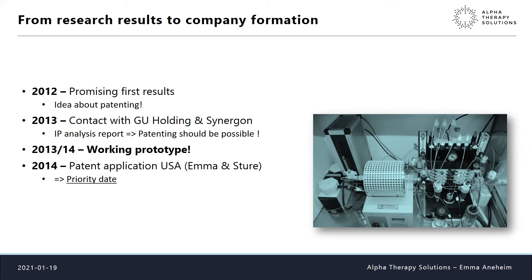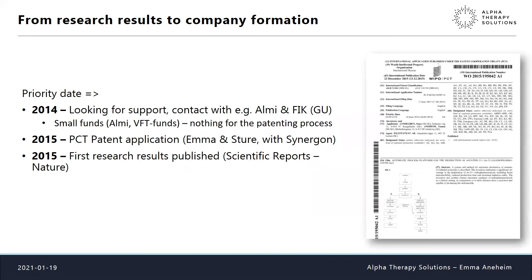Help from GU Holding stopped, but me and Sture decided to go ahead and patent anyway. We sent the patent application to the USA in 2014 to get a priority date — very important, otherwise you can't publish research results, and publications are critical in our field. We got help from Synegon, so the cost was manageable. That was really the start of the commercial story — we had the priority date and everything started rolling.